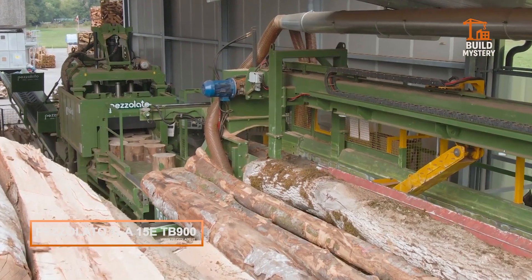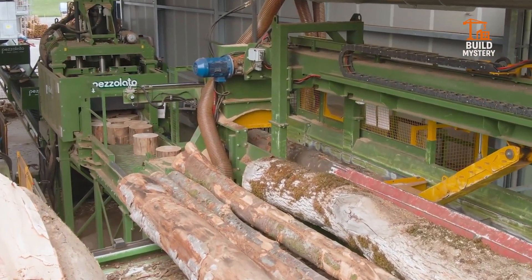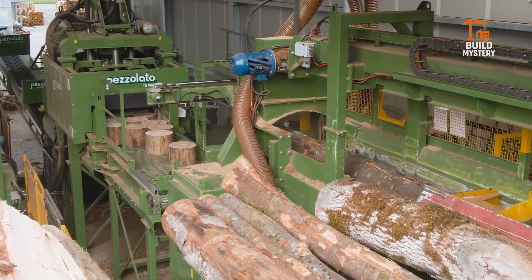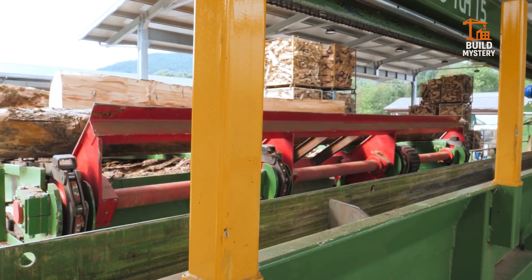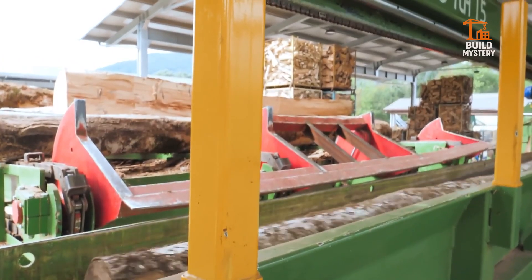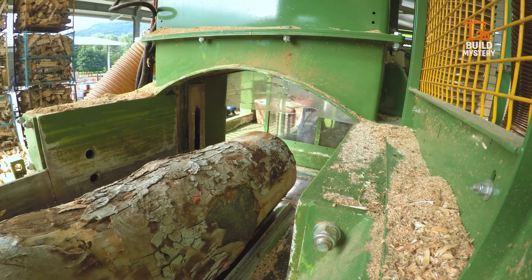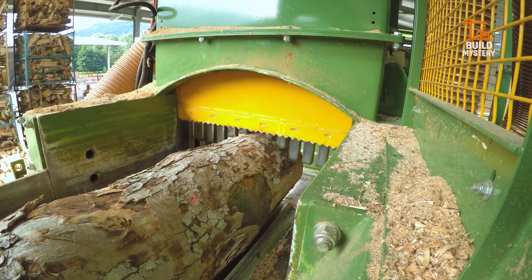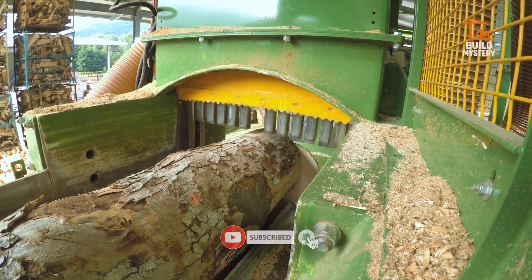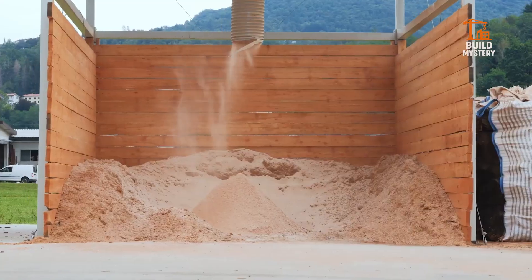This is the Petzolato TLA15E paired with the TB900, a fully electric log cutting line built for silent, emission-free power. Designed in Italy, it combines automated feeding, precision cutting, and clean operation in one continuous system. The TLA15E handles the infeed, positioning each log with hydraulic accuracy. Once aligned, the TB900 engages, its high-torque blade slicing through the wood with consistent force.